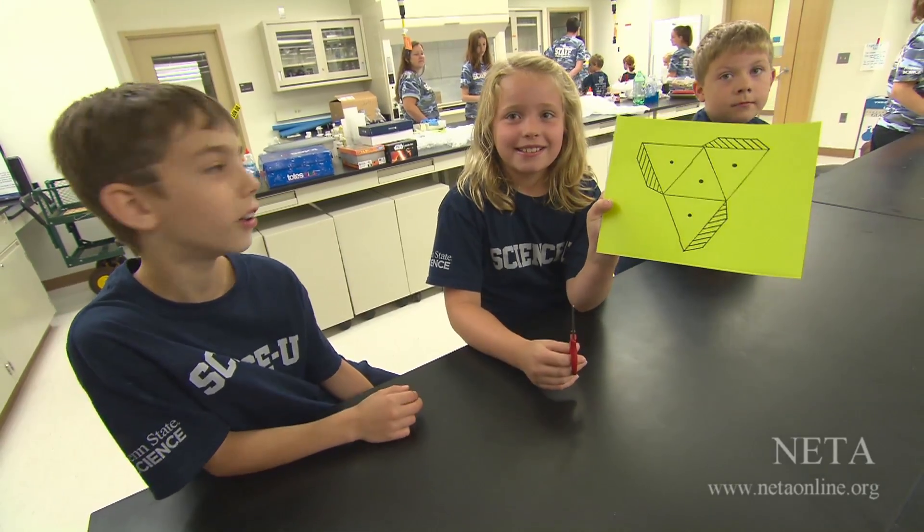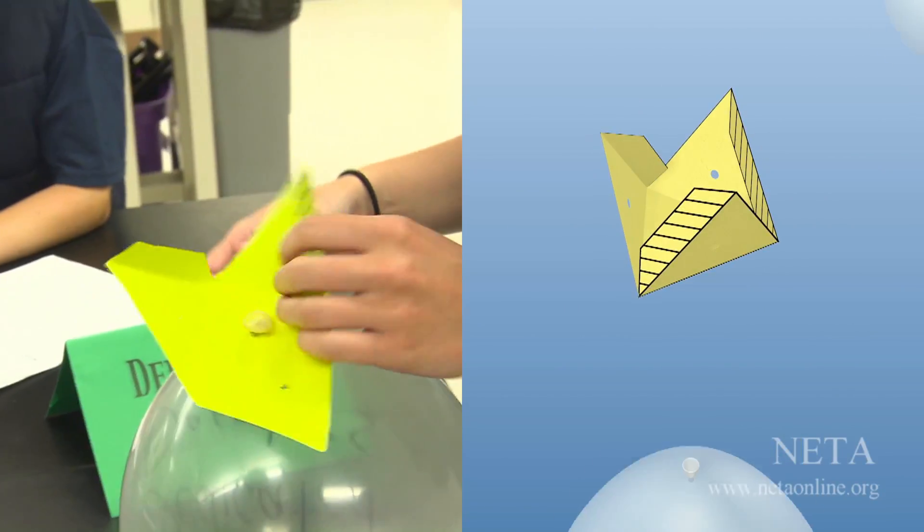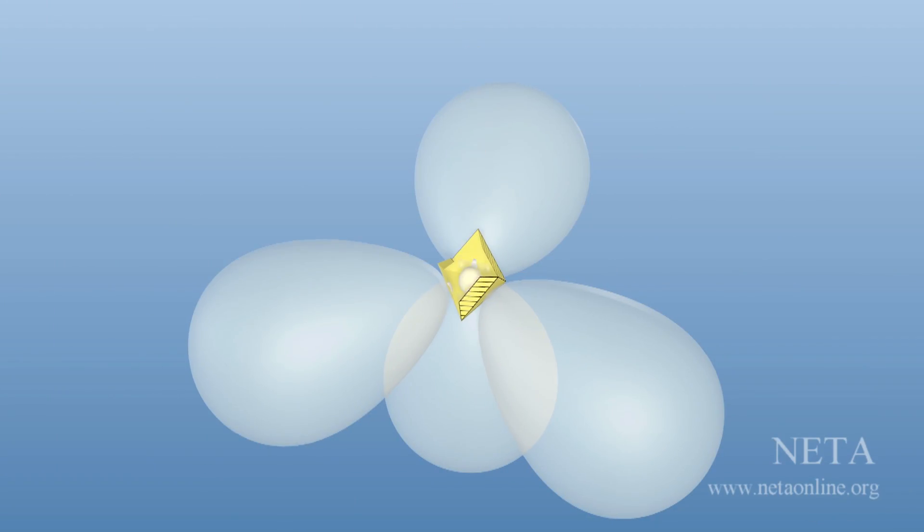The campers cut out a pattern for a pyramid-shaped egg lander capsule, folded it, attached balloons, and taped it down. Our Mars egg landers were ready for launch.